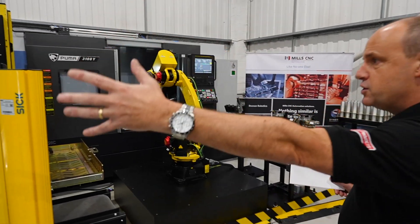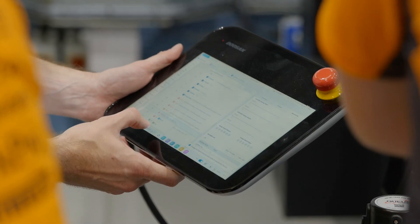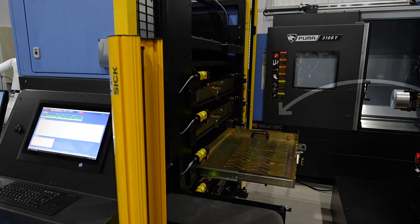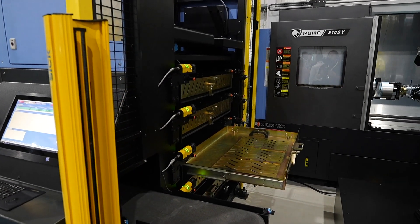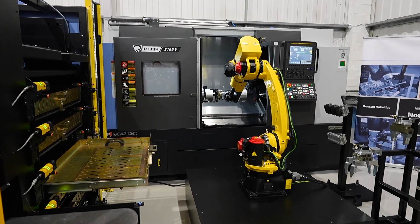The trays are loaded from the other side by the operator, and then the tray opens and the part is picked up and put into the machine, as you can see happening at the moment with this industrial robot.